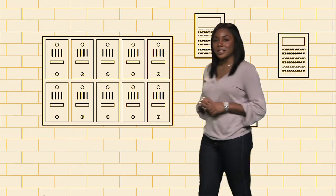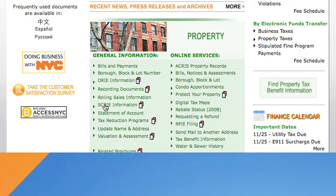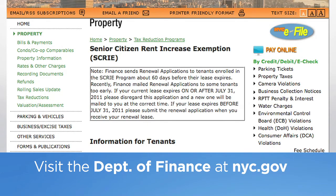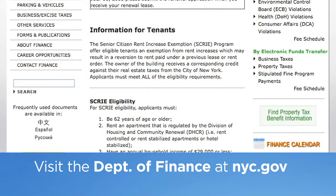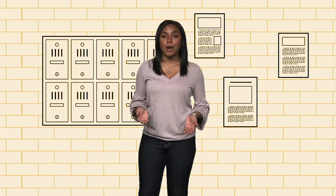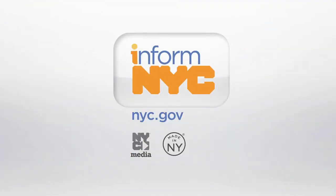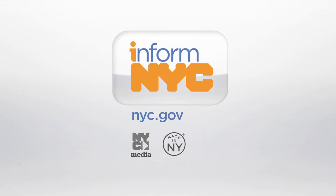To check the status of an existing application, visit the Finance section of nyc.gov. It can take a few weeks from the mailing date to process your claim, so if you haven't heard anything from the program, please be patient. To watch this video and others, click the InformNYC logo on nyc.gov.